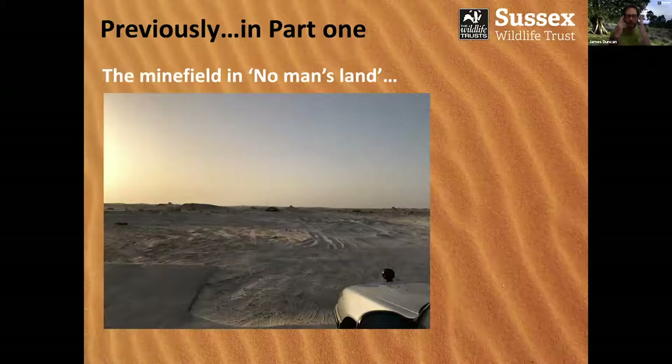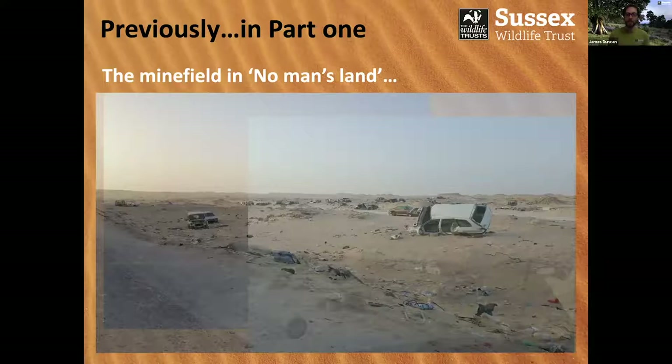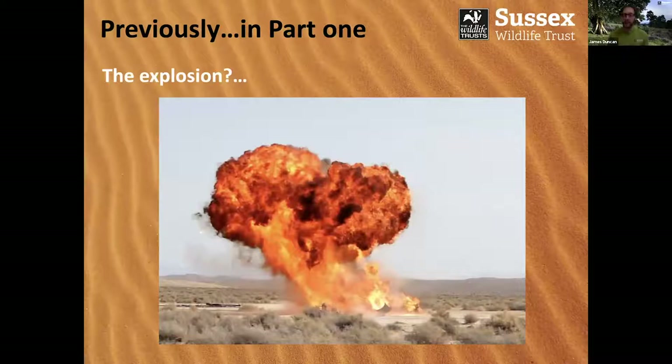We finished up by entering the minefield in No Man's Land — a pretty unique looking place. I was hoping to have some great photos from the interior of No Man's Land, but getting out of the car I was told in no uncertain terms that the middle of an active minefield was not a good place for photography. We did finish with a big explosion — the cliffhanger ending. Nobody was blown up by a landmine, but we did hear an explosion. I have absolutely no explanation for what it was — perhaps somebody was detonating a mine — but I can't tell you.